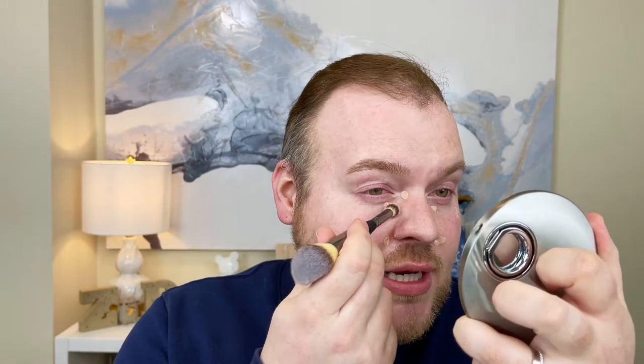I'm starting with a few dots and taking my It Cosmetics Heavenly Luxe No. 7 Complexion Perfection Brush to blend out. I want to add a little more to the fronts of my cheeks because I'm going to be using a cream blush. My skin is quite ruddy naturally, though over the past year, using topical retinoids consistently and Azelaic Acid, the redness has started to tone down. A tinted sunscreen does a lot of the heavy lifting for tone correction. I'm going back with my slightly dampened beauty sponge to press everything in.